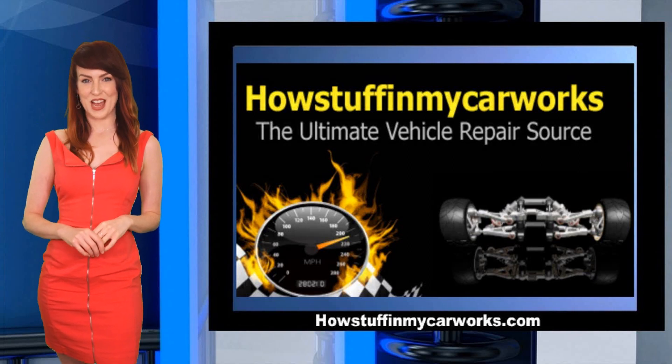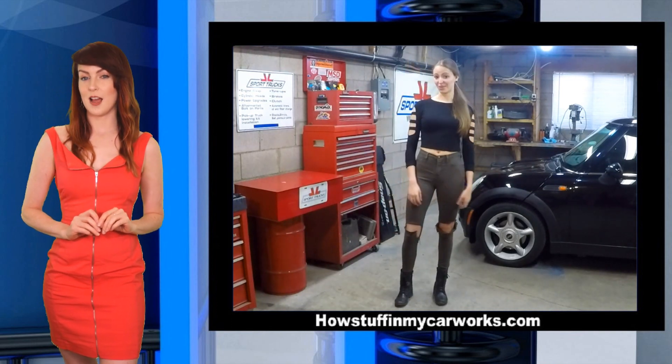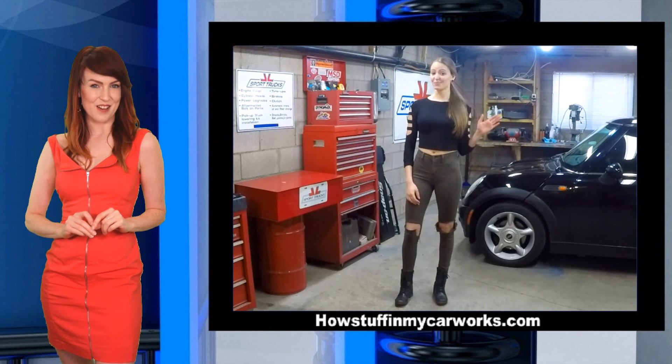Hi everyone and welcome to our channel. In this video I will cover 10 of the most common problems that the R50 and the R53 Mini Cooper vehicles tend to have.